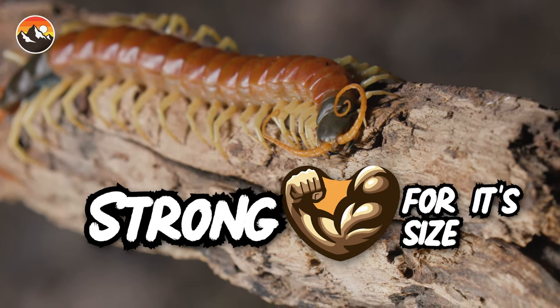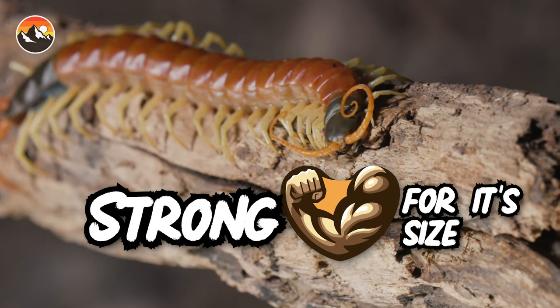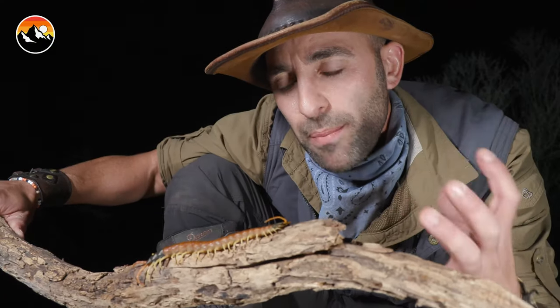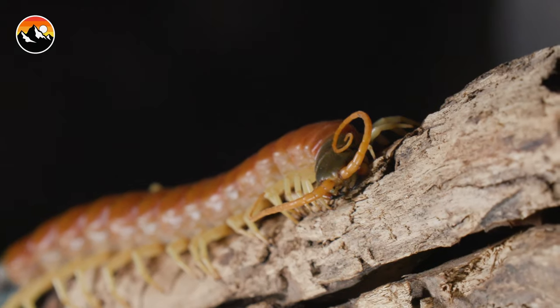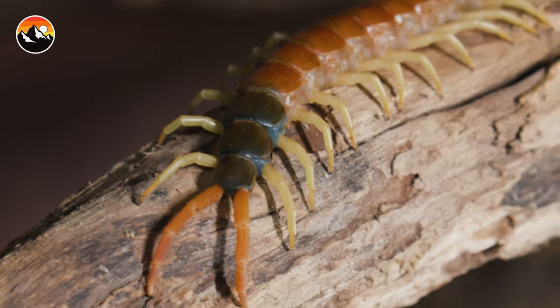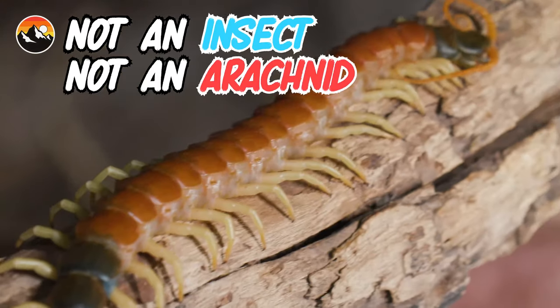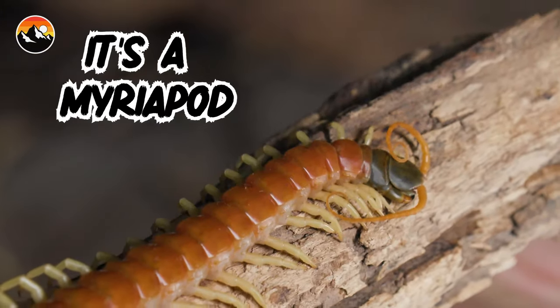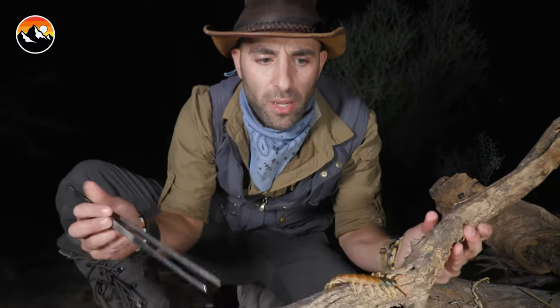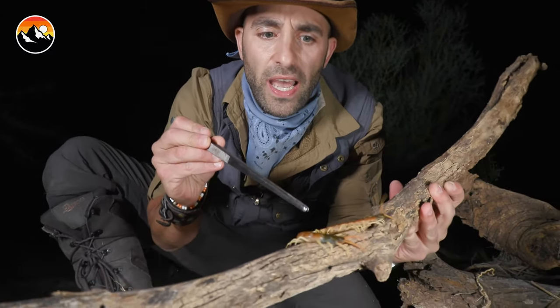Very strong creature for its size, and the exoskeleton which lines each segment of the body is incredibly rigid. So it's not that you would ever want to step on top of one of these things, but if you accidentally did, you're not going to squish it. All it's going to do is spin around and bite you on the foot. That's not an insect and it's not an arachnid — it's something called a myriapod. Centipedes and millipedes both belong to that family. And what's very unique about the Giant Desert Centipede is it has a false head.